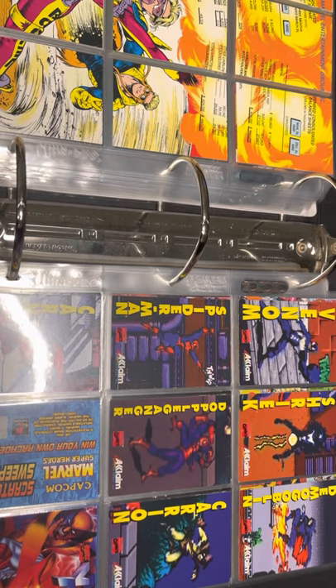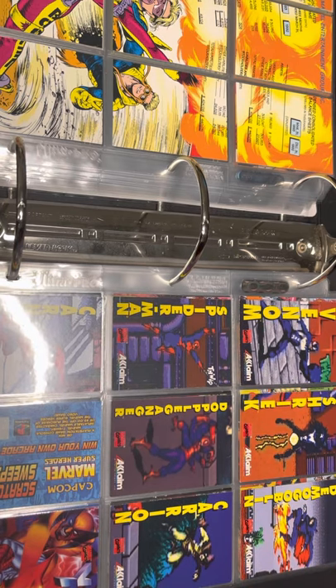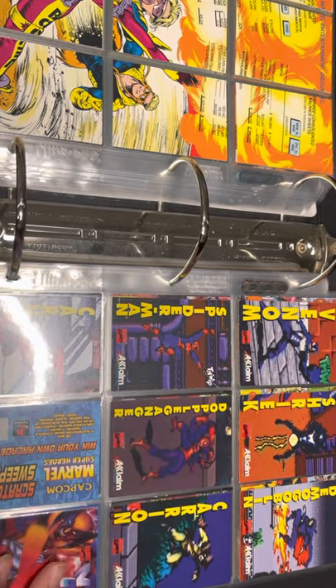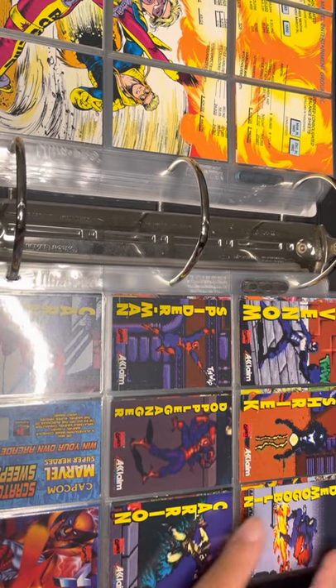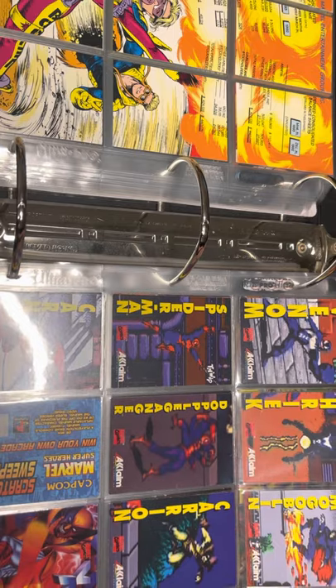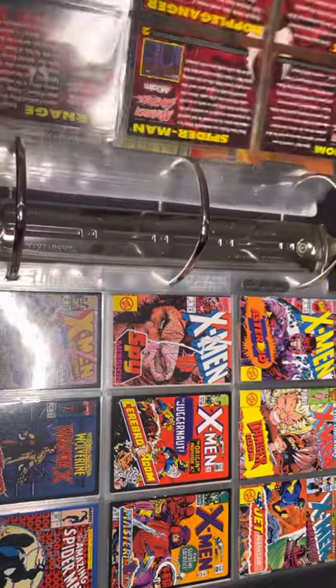Next promo set is the Spider-Man Acclaim set. I forgot exactly how they were acquired but I believe you get these from buying the Acclaim game. I bought the whole set as a set on eBay.